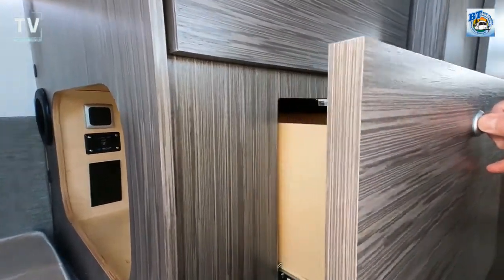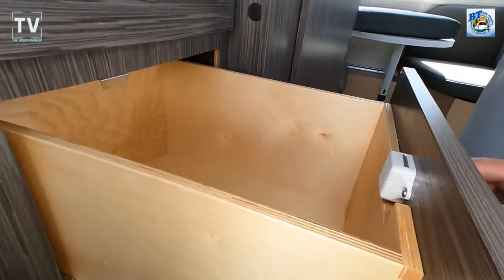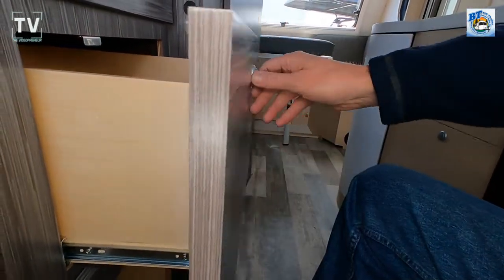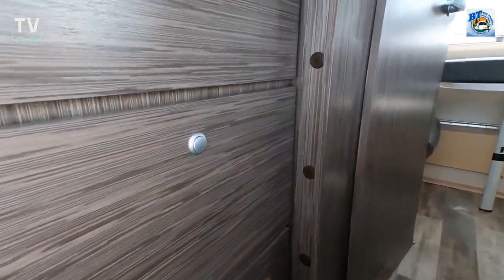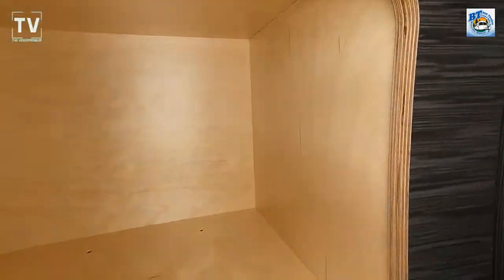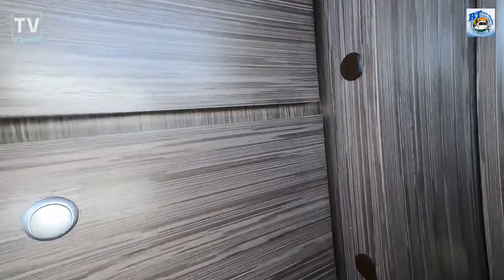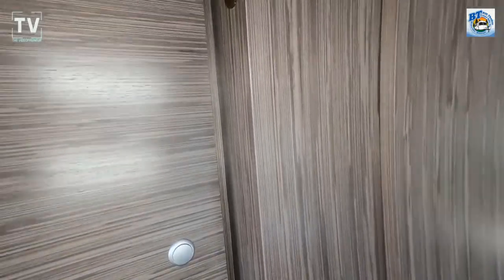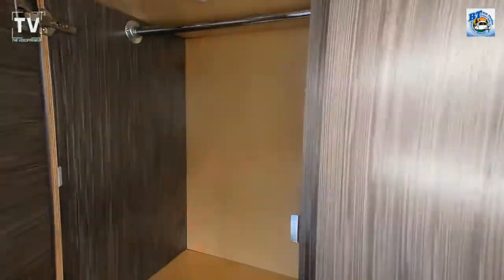Check out these drawers and the way they are made — look at the dovetail joinery there. They are really, really high-end; it's what you would expect out of a high-end home or coach, but it's in a teardrop. Here's additional storage. The tank capacities — fresh, gray, and black — are 22, 18, and 12. We do have an equipped bathroom, and I'll show you that in a moment.